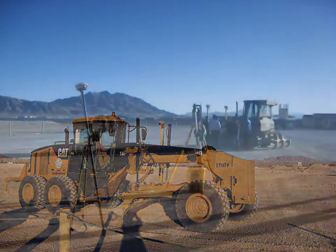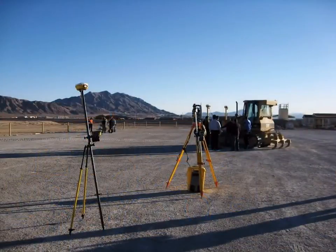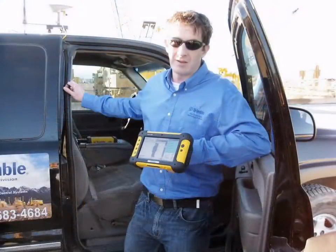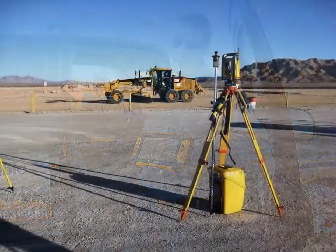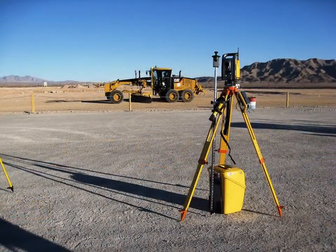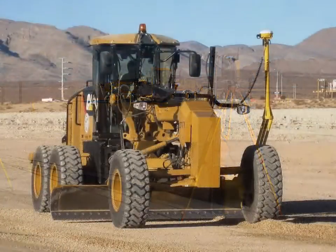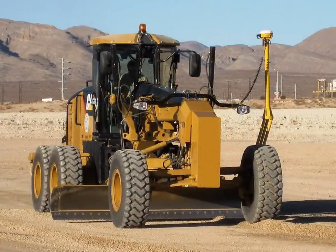Back when I started doing roadway design, we would create cross sections every 100 feet, and then that would get staked in the field. Now you cannot take that out to the field and put it into these machines. So the whole idea was to really show what's the best way to make that model in Civil 3D so that they can just take it directly into Trimble Business Center for use on the machinery.